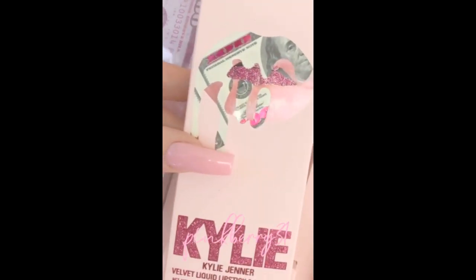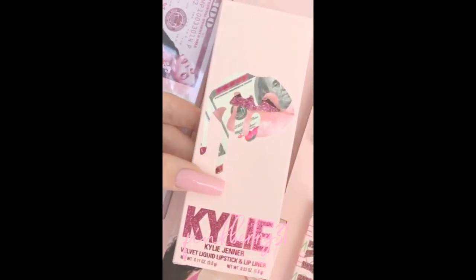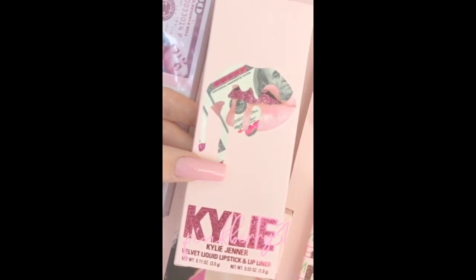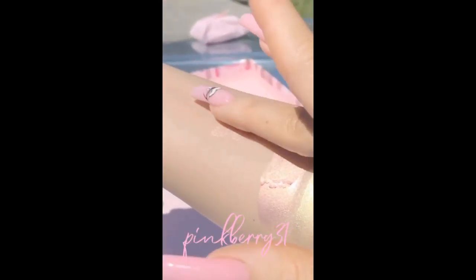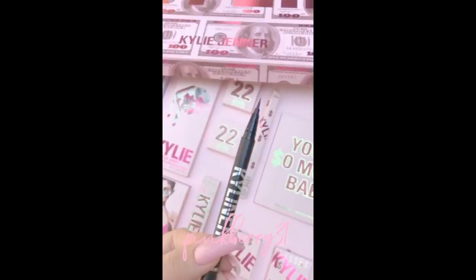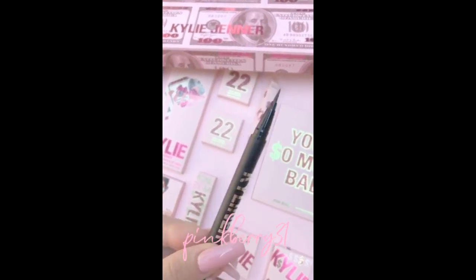For my birthday lip kit we had to do Kylie, but we officially did it in a velvet — a brand new formula for those who don't really wear matte lips. It's my favorite shade of all time. When you apply this you wouldn't put as much — I just like to take a little — and it's super easy for me to apply.